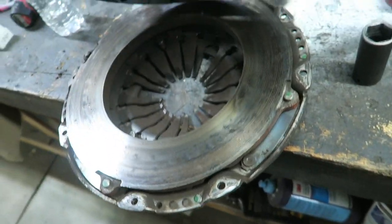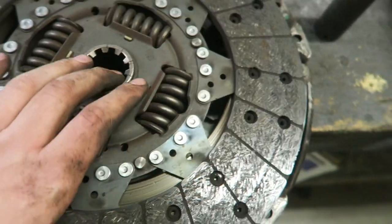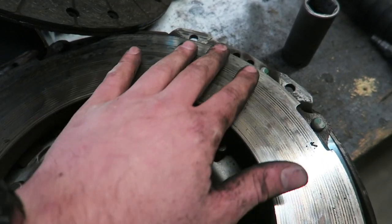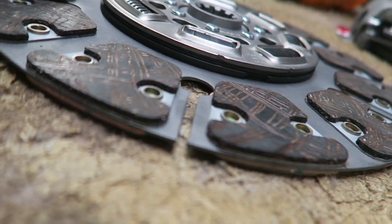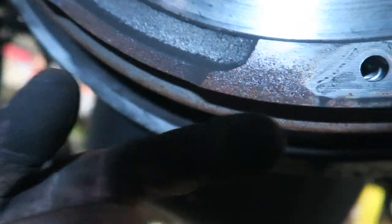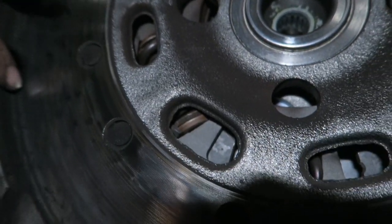Yeah, this clutch is toast — look at this. It was surprising how it still drove. But on top of that, the slippage on the pressure plate — you can just feel it too. Look at this friction material compared to the thickness of that. When we get up under here, look at all this clutch material just in here, look at all the score marks on this from it slipping and burning — coating of clutch material everywhere.